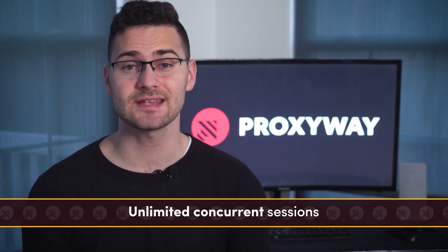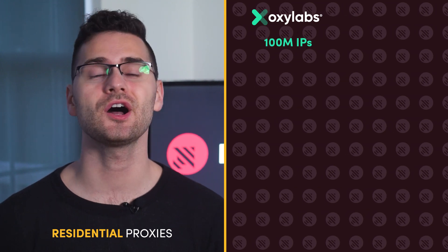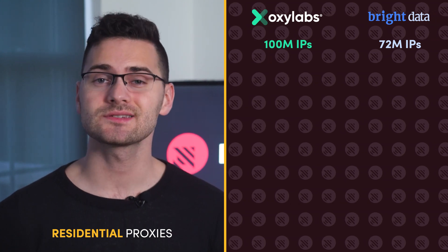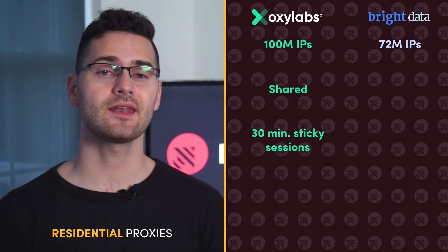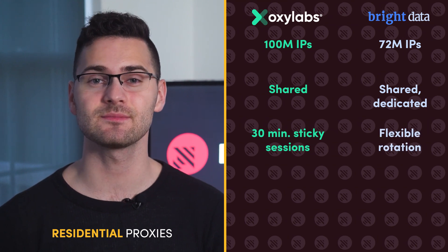The proxies have unlimited concurrent sessions and support two authorization options: proxy credentials or IP whitelisting. Taking a closer look at residential proxies, OxyLabs has the largest pool with over 100 million IPs, followed by Bright Data with 72 million. You'll get proxies from all countries worldwide with either option. While OxyLabs only offers shared rotating residential IPs with rotation adjustable per request or up to 30 minutes, Bright Data gives you more flexibility with shared and dedicated options, plus fully customizable rotation.